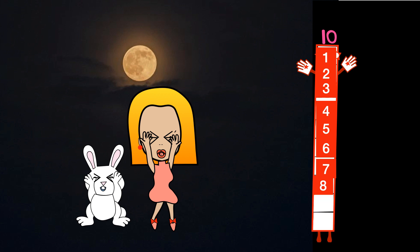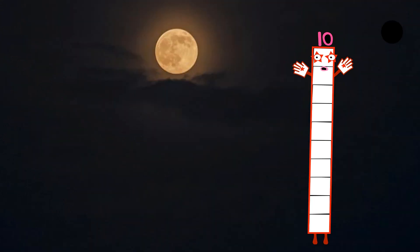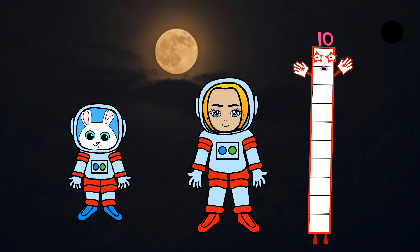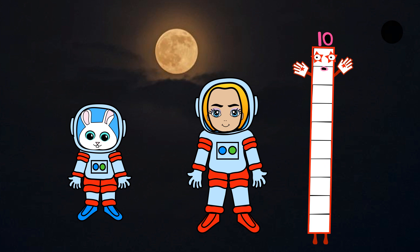Oh, oh, what's going on? Actually, you guys need to wear a space suit. I want to wear a space suit!